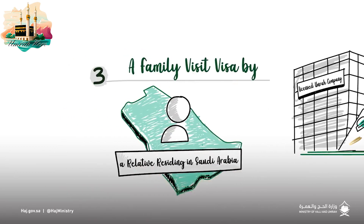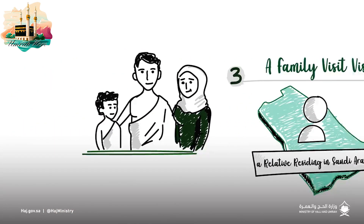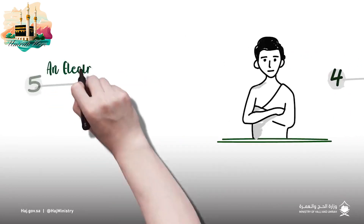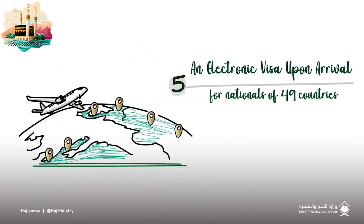You may also obtain a family visit visa through one of your relatives who resides in Saudi Arabia, or obtain a personal visit visa provided by a Saudi citizen. Additionally, an electronic visa upon arrival is available for nationals of 49 countries.